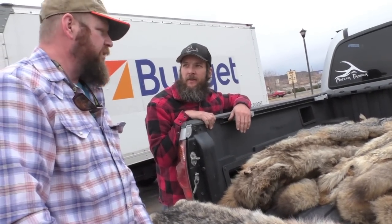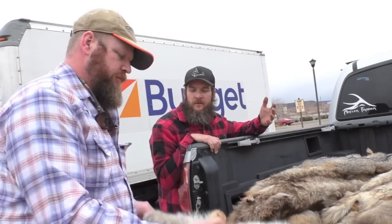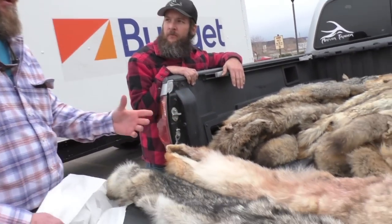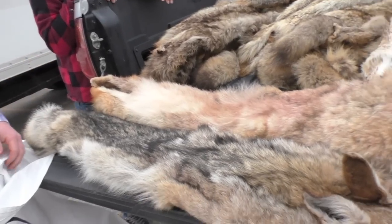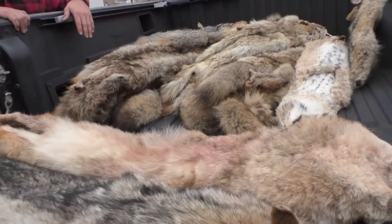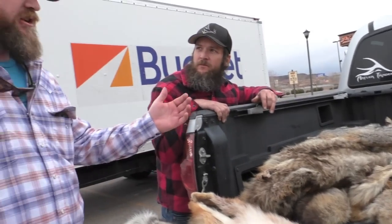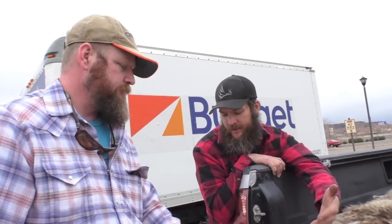The coyote ruffs on coats are being used domestically, and that's kind of the reason the market stayed up on those. A lot of fur markets fell off hard last year, but coyotes kind of stayed up.